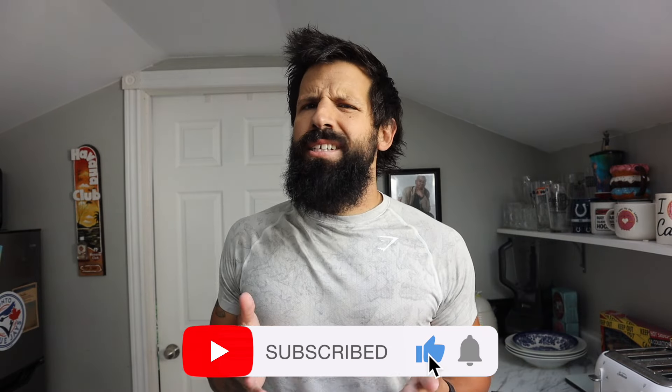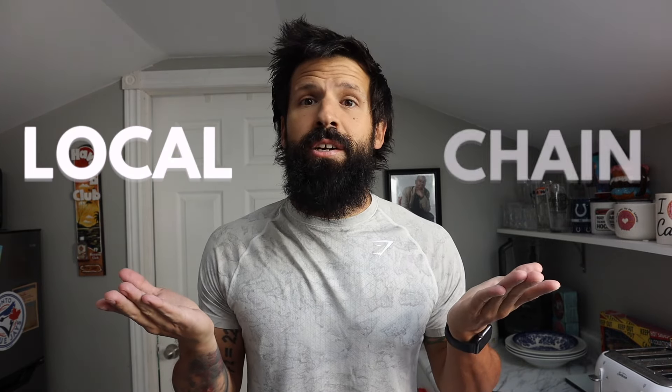What's happening everybody, Eric here back with a brand new video. Before we dive in, smash that subscribe button down below. This week's video is the second installment of the local versus chain series. You guys remember when I reviewed local versus chain submarine sandwiches — link on screen if you missed it. This time we're doing it with one of my absolute favorite things in the world: coffee.